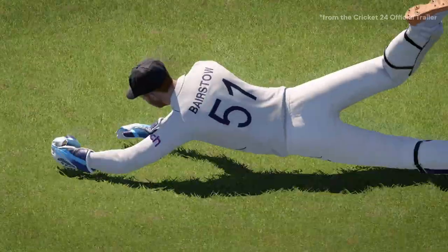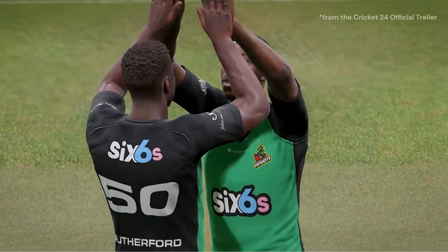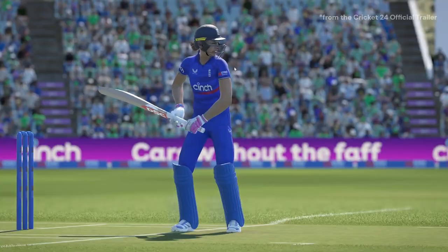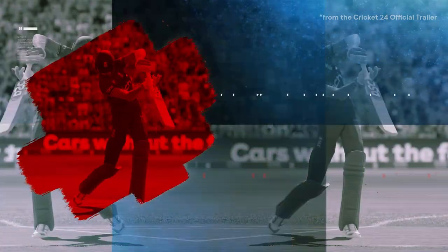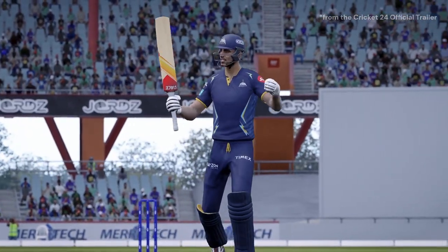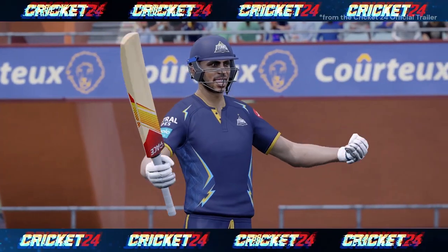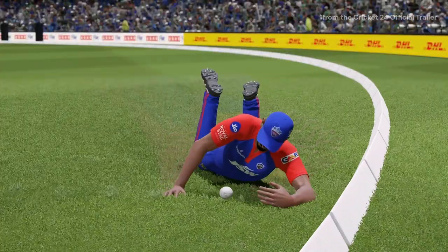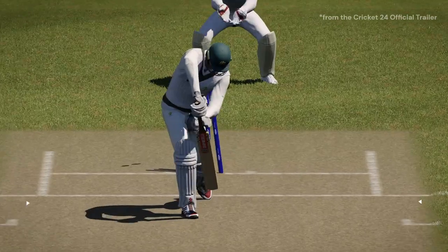When we talk about changes in Cricket 24, they are minimal at best. The most noticeable differences include a new menu theme and updated kits for the players. However, the players themselves still appear tall and thin, just like in Cricket 22. These changes are far from groundbreaking and might not justify the purchase of a new game.